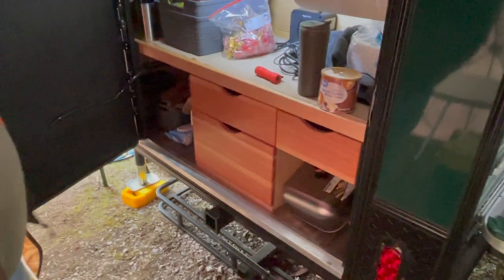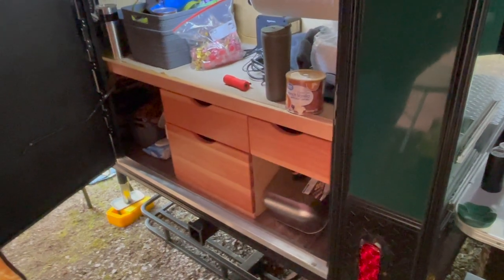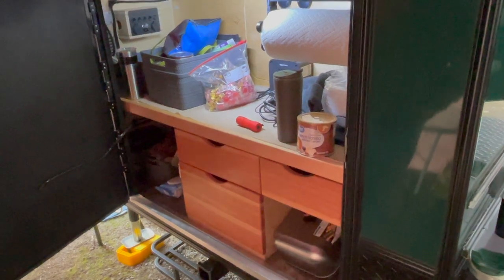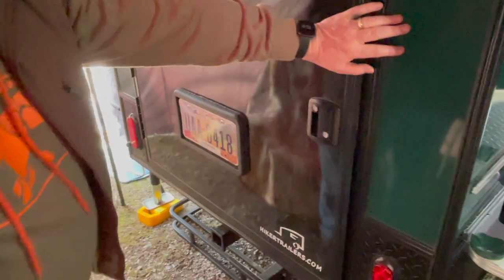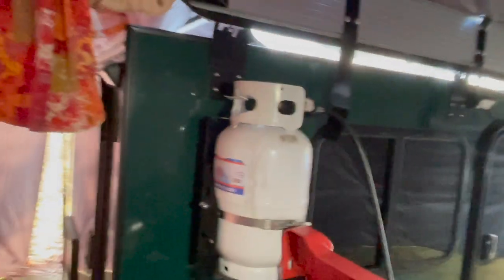Did you make those drawers? I did — I made these in my wood shop at the house. Just a passion I have for woodworking. It pulls very, very well. What's nice about it is you can back it into your garage and keep it there. And then when you're ready to go, you just latch onto it and take off.